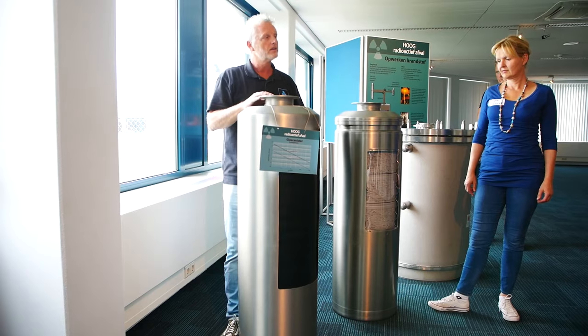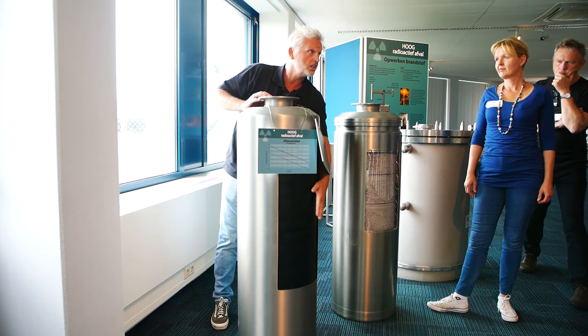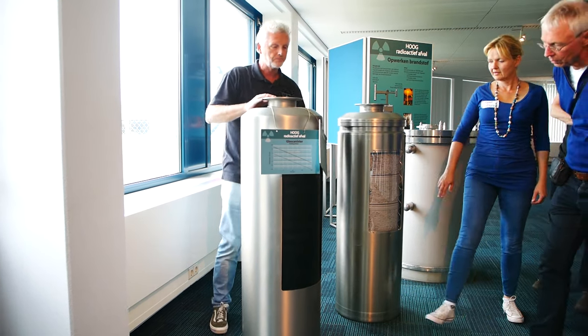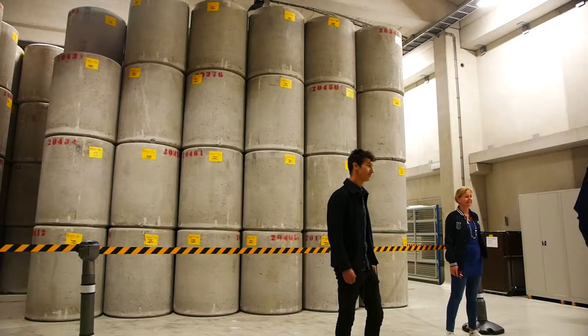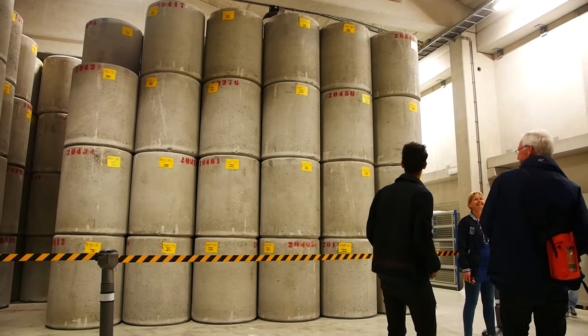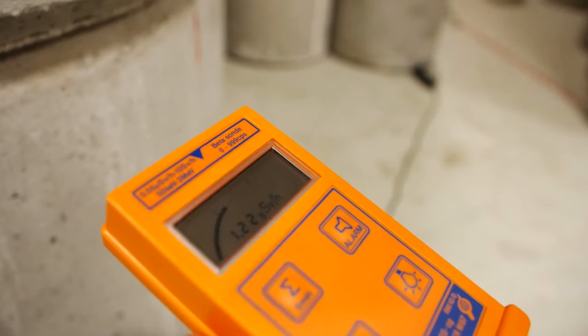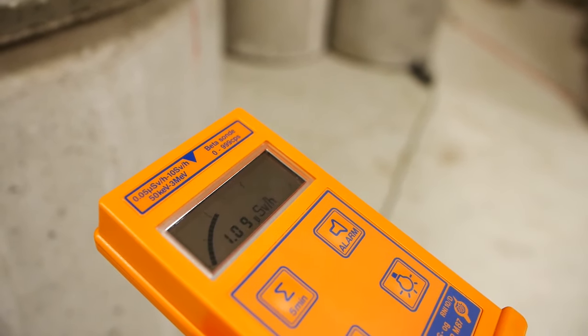So a friend of mine arranged a tour at a nuclear waste facility in the Netherlands. This place is called Kovra, and it is built right next to our only power reactor at Borsele. We were invited in, and taking pictures and making videos was allowed. So I was stoked that I grabbed my camera and went along for the trip. So let's find out how it went.